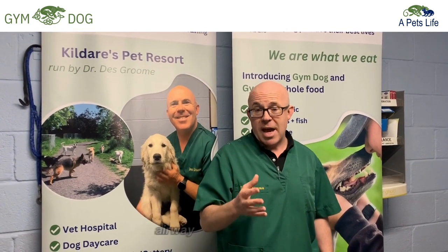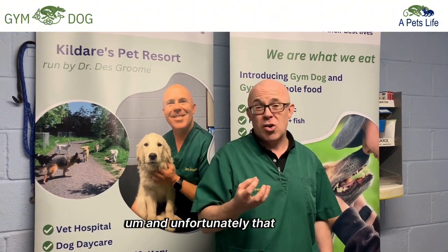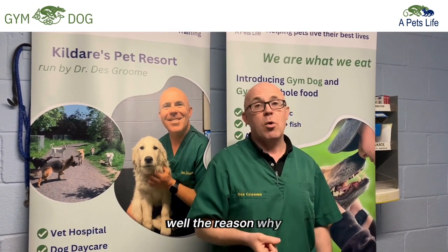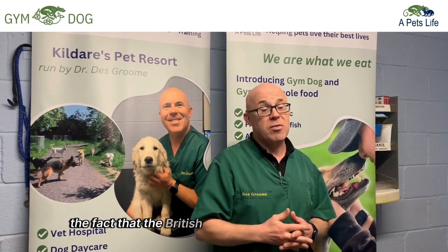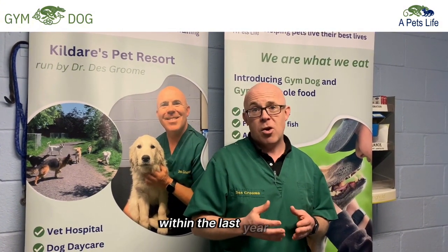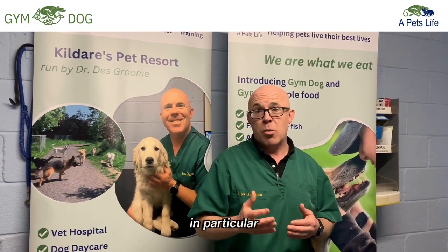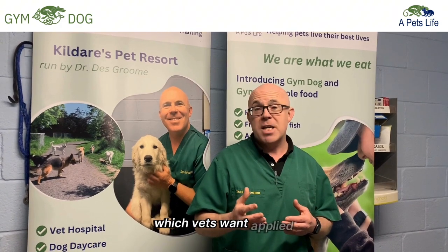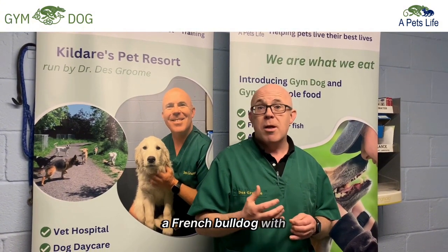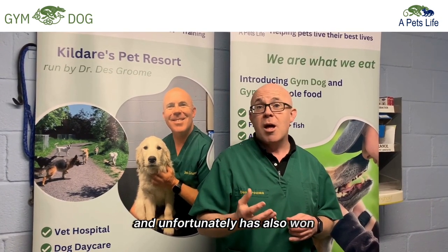Brachycephalic Obstructive Airway Syndrome is an abnormality requiring surgery, and unfortunately that surgery is becoming more and more common. So why am I talking about this on the weekend of Crufts? Because, in spite of the fact that the British Veterinary Association issued very detailed and ethical guidelines within the last year about breeding characteristics for French Bulldogs, we have found that a French Bulldog with particularly abnormal characteristics has won best of breed and also best of its utility group.